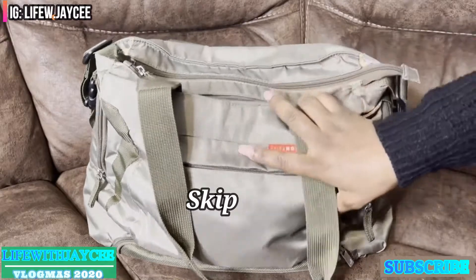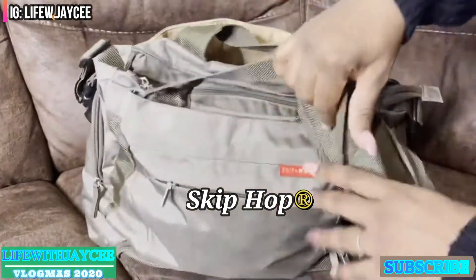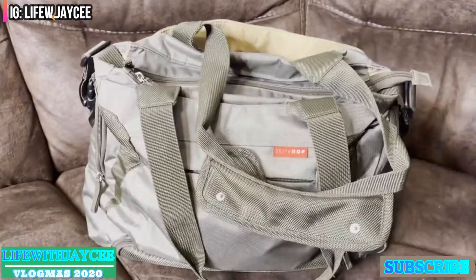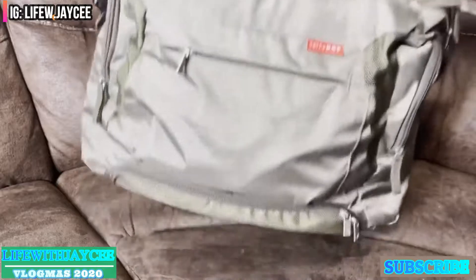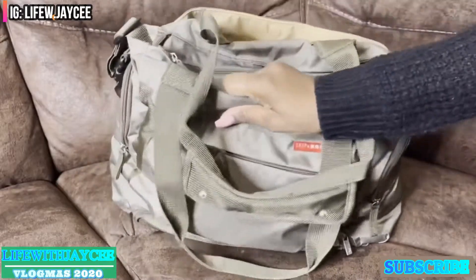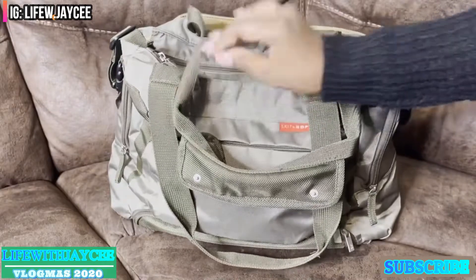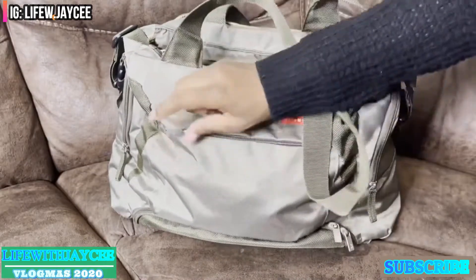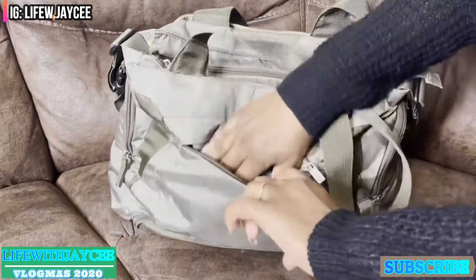It consists of many pockets and holds a lot of stuff, but my goal for a diaper bag for two kids is to keep the bag as light as possible. So almost anything and everything that I put in here are travel size items.